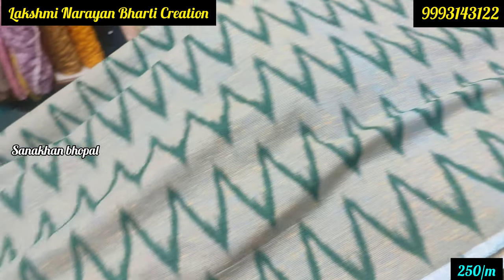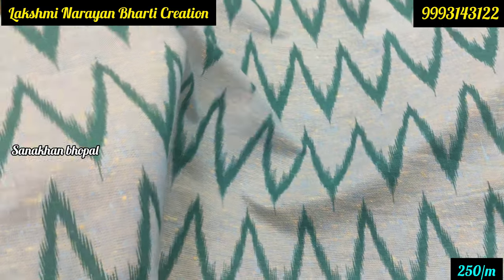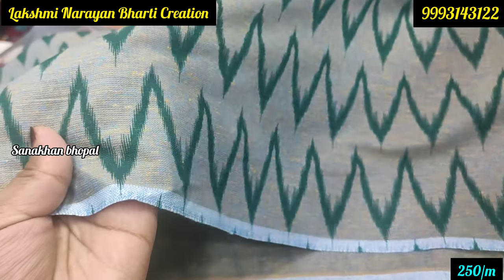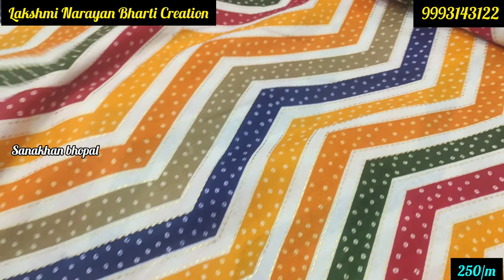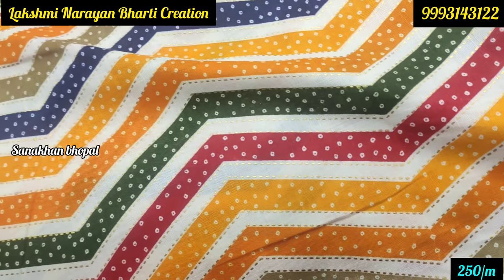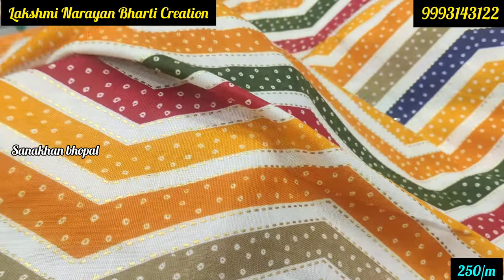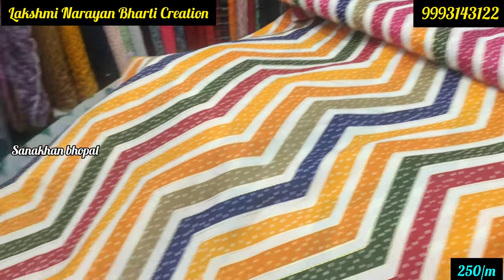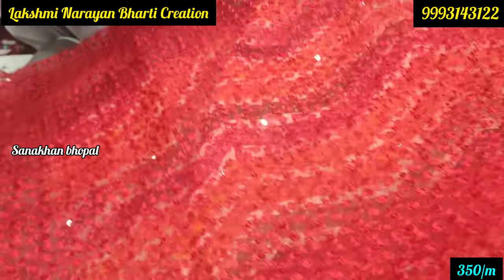Whatever I covered in the collection, you will get a lot of variety — I have shared some samples with you. This cotton fabric is 250 rupees per meter. Next you can see the Leheriya print — it is a zigzag design, both available in cotton and rayon, also at 250 rupees per meter.